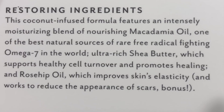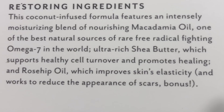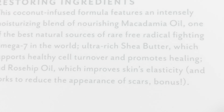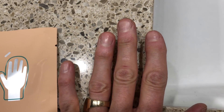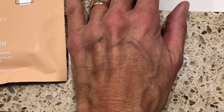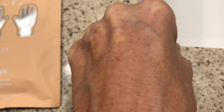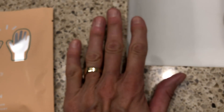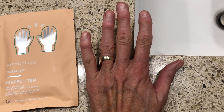This is a coconut infused formula, intensely moisturizing. It has macadamia oil, which is a rare free radical fighting omega-7. It has ultra rich shea butter, which supports healthy cell turnover and promotes healing. And it contains rosehip oil, which I use a lot — it improves skin's elasticity and is supposed to reduce the appearance of scars. This is my ugly before: I have really sun damaged hands from biking outside so much, with spots, lines, wrinkles, and very dry skin living in Colorado.